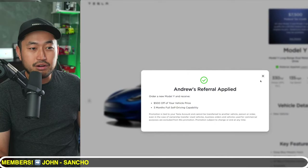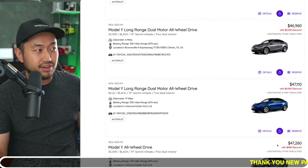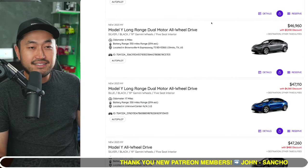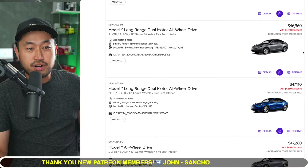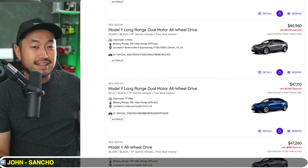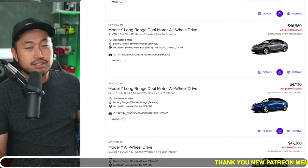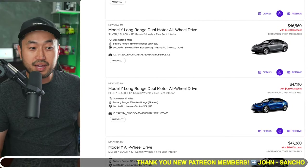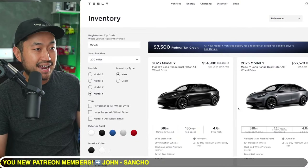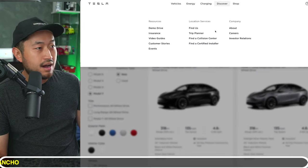The best way is still to go to tesla.com, put in your zip code, and see if inventory is actually available. It's a little bit of a hunt, unfortunately. These discounts are going to be coming back at the end of this month and definitely at the end of September, since that's the last month of the quarter. Patience might be a good thing, but at the same time, Tesla interest rates might continue to go higher if the Fed keeps increasing rates.